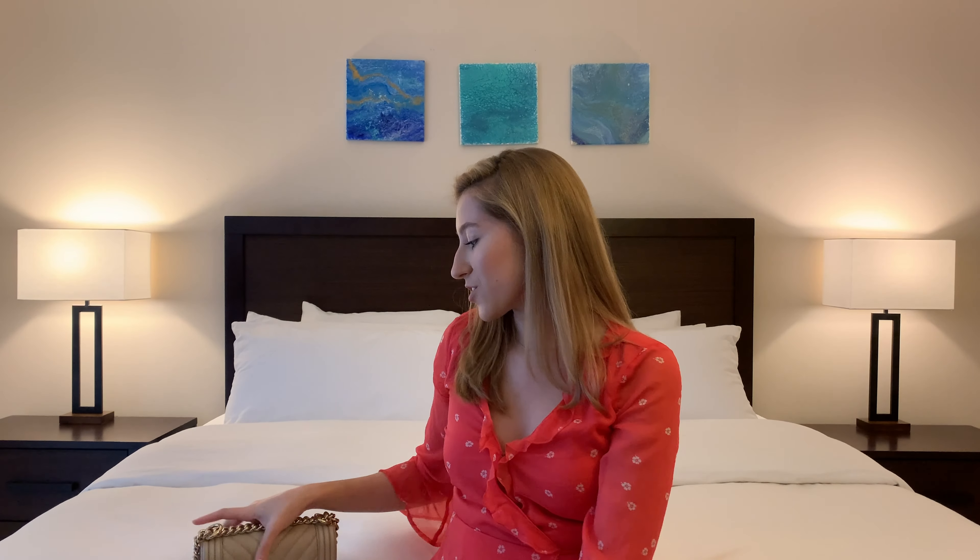So this is the last and final handbag of my collection. I hope you all enjoyed this video — if you did, please give it a thumbs up, consider subscribing, and I plan to make many more fashion, beauty, and lifestyle videos in the future. Thank you guys so much for watching, bye!